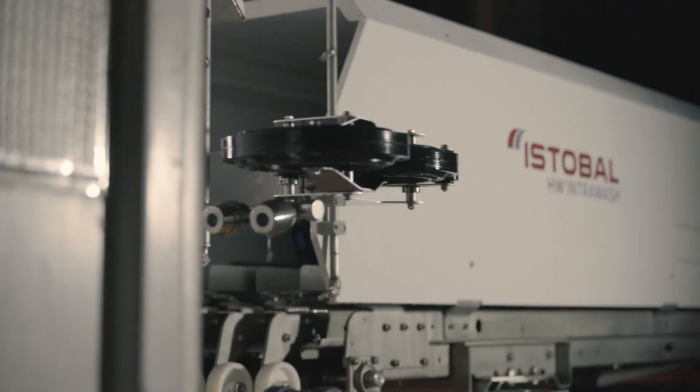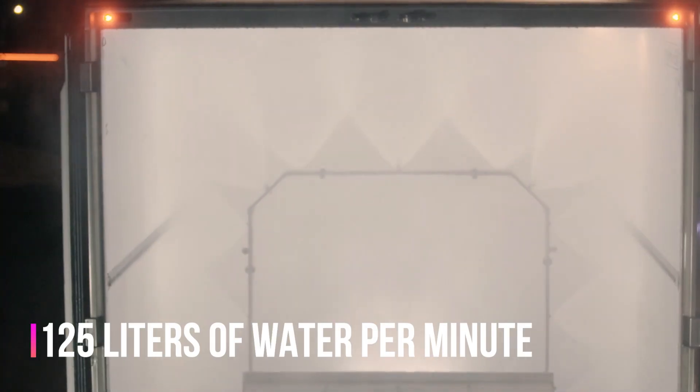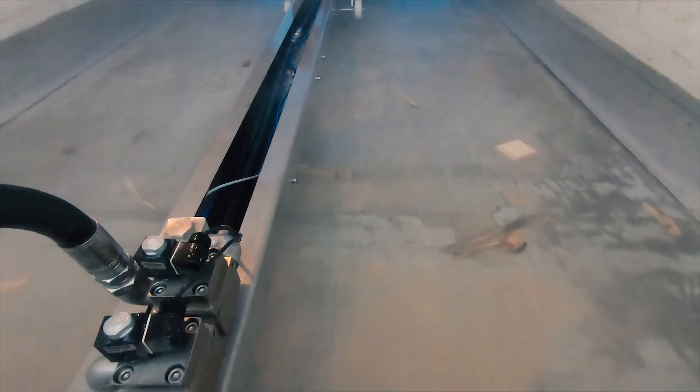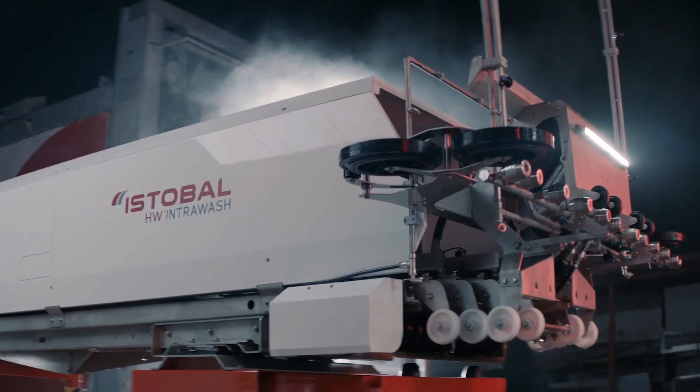Its impressive speed is due to powerful pumps equipped with 12 nozzles, delivering 70 bar pressure and 125 liters of water per minute. It also has an advanced control system that allows for the simultaneous mixing of multiple cleaning chemicals for superior results.